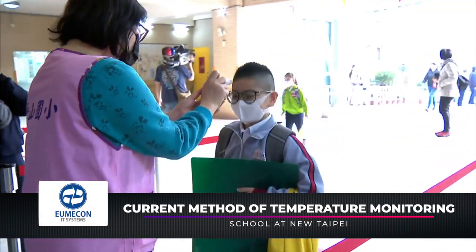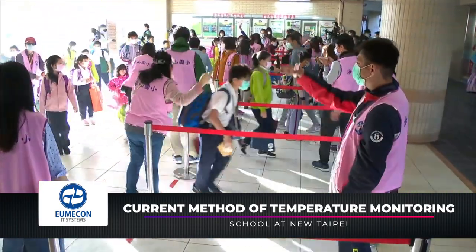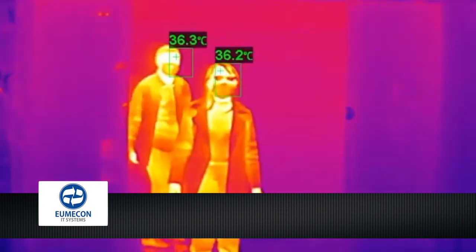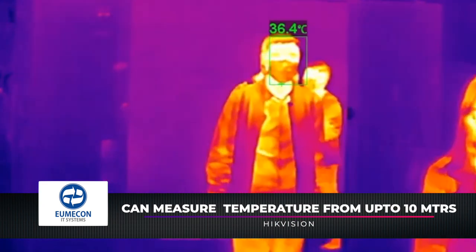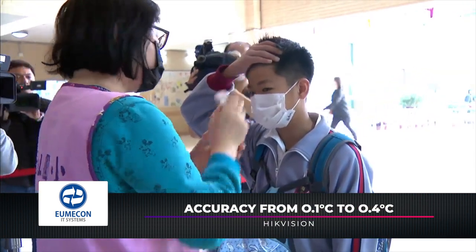Students have to queue up to have their temperature taken before entering school. It takes four or five seconds for each child. Many schools are using infrared thermal sensors instead, which show wherever a person's temperature is over 37.5 degrees Celsius. Those who may have a fever then have their temperatures taken with a forehead thermometer.